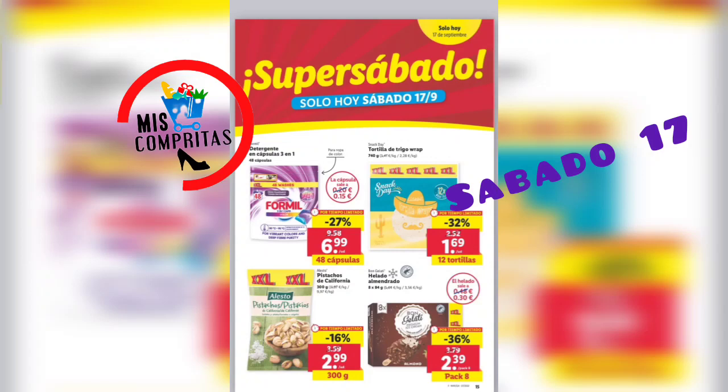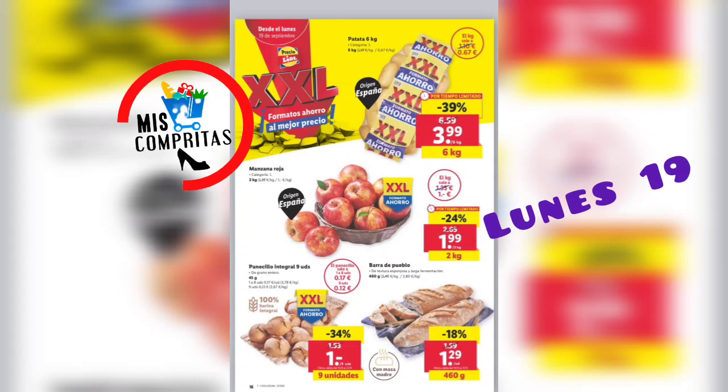Bueno, ¿y ya aterrizamos dónde? Pues en el lunes. Y seguimos con el formato ahorro. Patatas, 6 kilos, 3,99. Manzana roja, 2 kilos, 1,99. Panecillo integral, 9 unidades, 1 euro. Y la barra del pueblo, 460 gramos, 1,29.